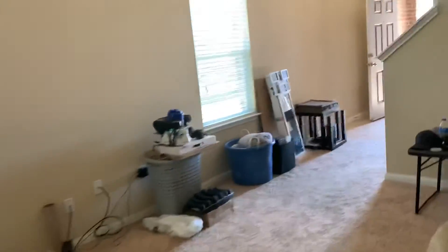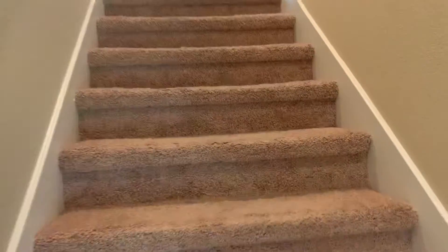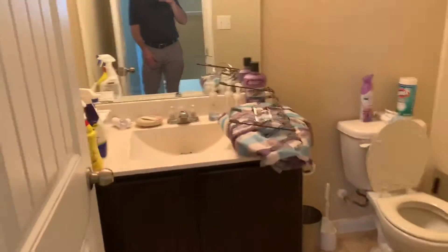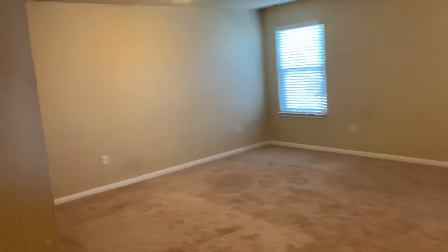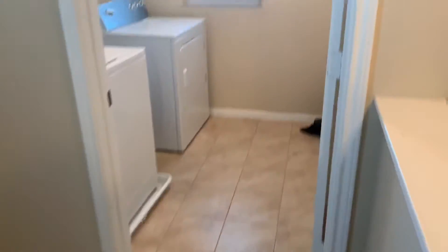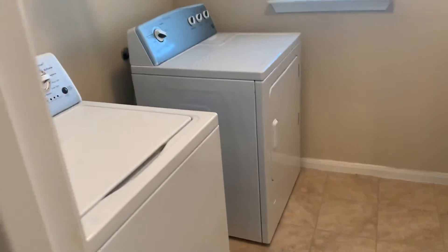Going on around to upstairs. Got a full bath right here, nice big bonus room, laundry room area with washer and dryer — included with the lease.